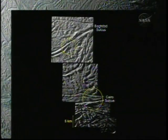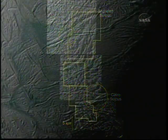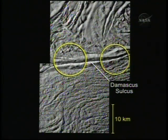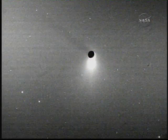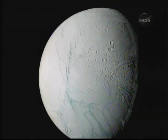The mystery is: what is the mechanism creating these geysers? What is the environment underneath the surface that enables these geysers to be there? Is there liquid water, or is it some other mechanism that wouldn't require liquid water to form the geysers? That's a question that very much excites the scientists, because the whole issue of liquid water is very closely tied to whether this environment could support some form of life.